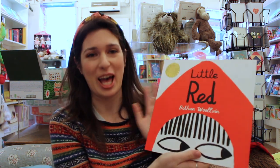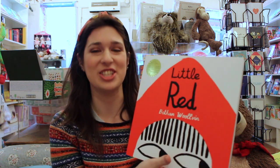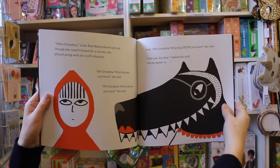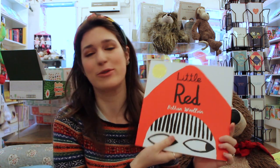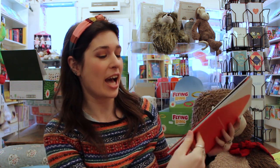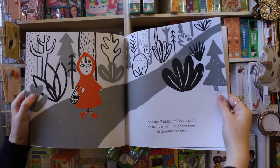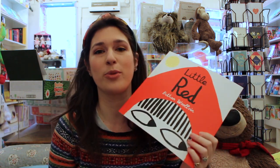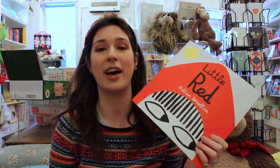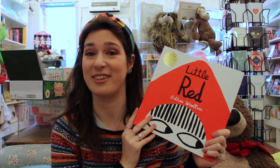And now for some more recent books that are bound to go on to become classics, starting with Little Red by Bethan Wolven. I absolutely love this one — it's a really dark, funny retelling of Little Red Riding Hood. I absolutely love this illustration here of the girl rolling her eyes at the bad wolf's disguise. She's not quite as easily fooled as the girl in the original. I just love the illustrations throughout this: they're all black, white and red, really bold. Bethan Wolven has gone on to write quite a few retellings of fairy tales, and she's got a book coming out later this year called I Can Catch a Monster, which is a really fun adventure story.